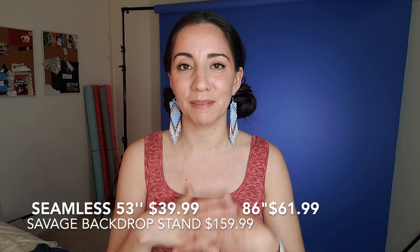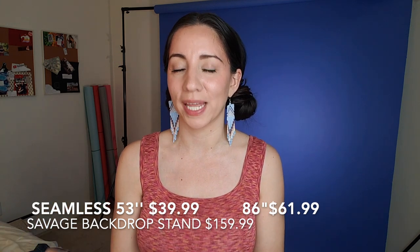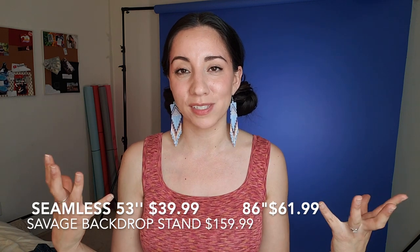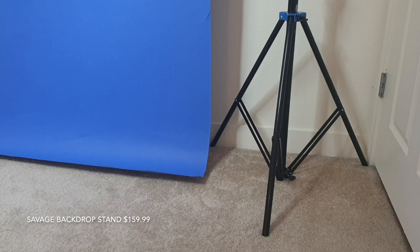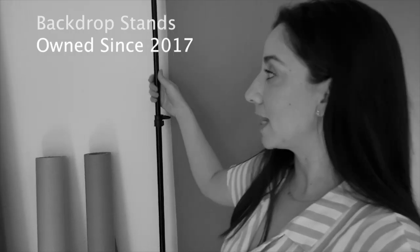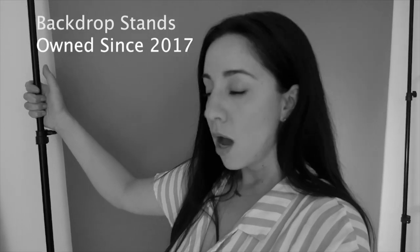For my backdrop, I'm obsessed with Savage Paper backdrops because it just makes me feel like I'm actually in a studio. I have this gigantic blue one — the 86-inch blue paper backdrop. I have the Savage stands that are so sturdy, because my previous flimsy stands were around $35 on Amazon and were annoying to move around — wobbly. Now I have very sturdy, amazing backdrop stands. Especially for the full body shot, you might think I was in a studio because it looks so fancy.